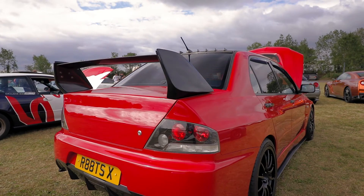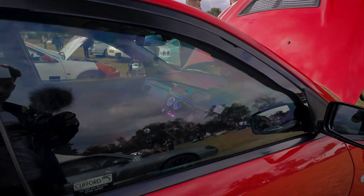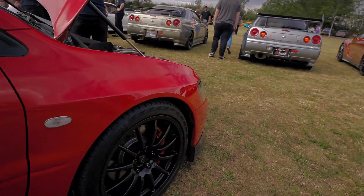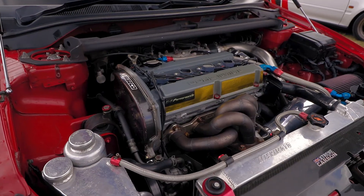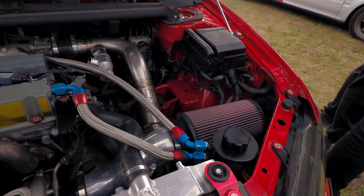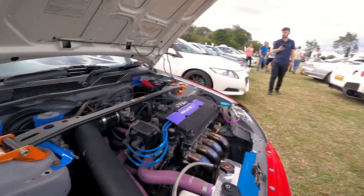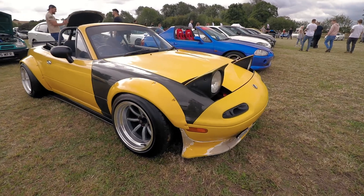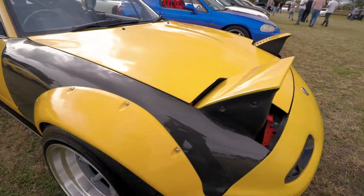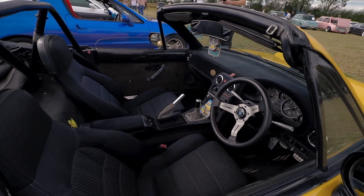Beautiful Mitsubishi Evo here with the red paint. Let's check out what's under the hood then. Usually with like a morning cafe meet there. Looks pretty good with that cold air intake. Clean interior here with the bright bucket seats. When that VTEC kicks in though, yeah. Here's that Miata from earlier. I like the carbon fender. Interesting. Let's see the interior.